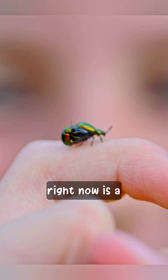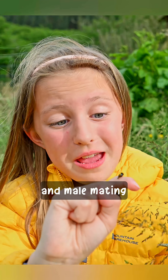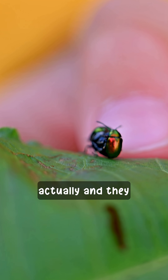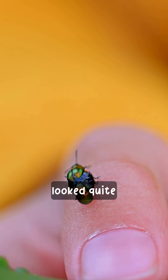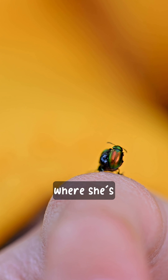On my finger right now is a dock beetle — female and male mating actually — and they wandered on my finger while I was holding the leaf. You can see that she looks quite blown up; her abdomen looks very big, and that's because that's where she's storing her eggs.